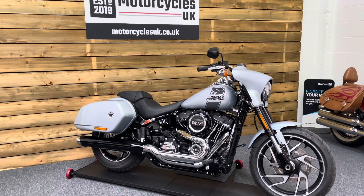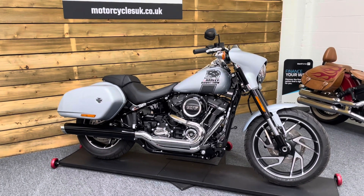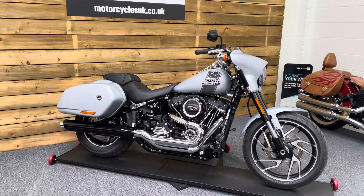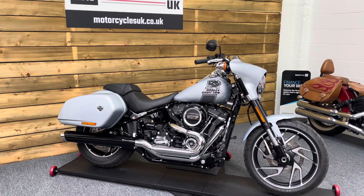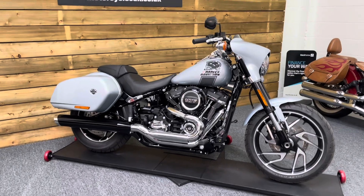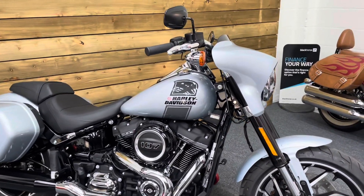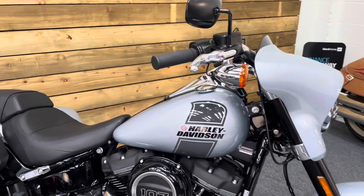Here we have a Harley-Davidson FLSB Sport Glide. This is a 2023 bike on a 73 plate with just 189 miles and one owner from new. This bike is in stunning condition, finished in Atlas Silver Metallic — that's the official paint code — and it looks absolutely superb for it.